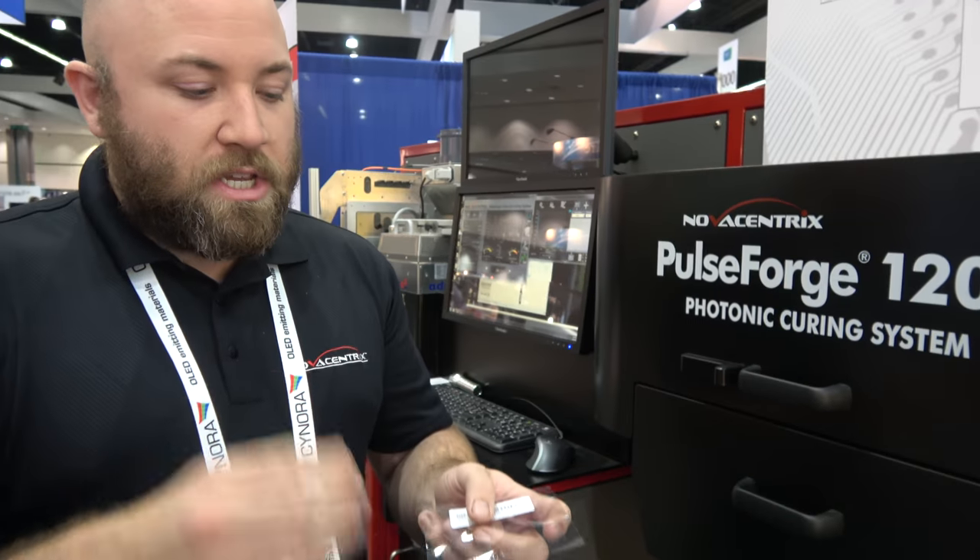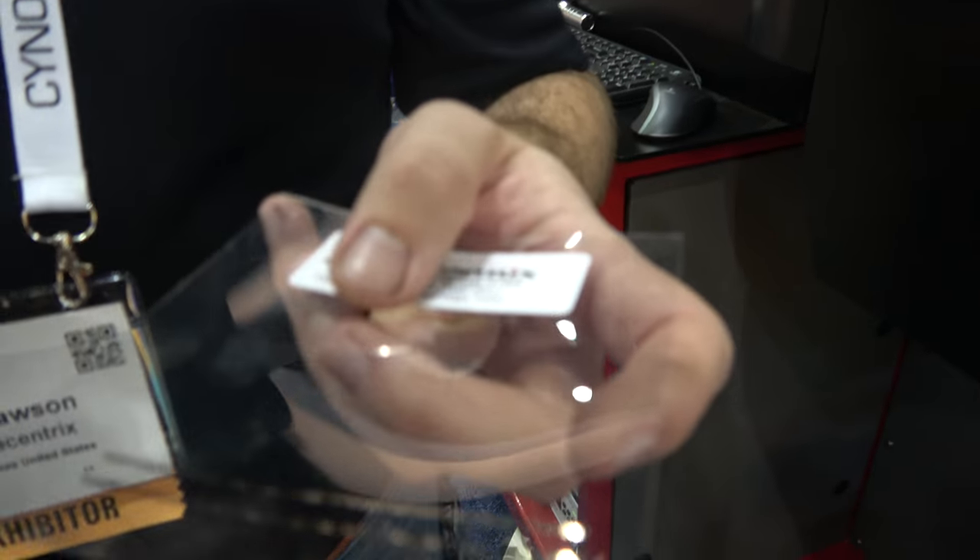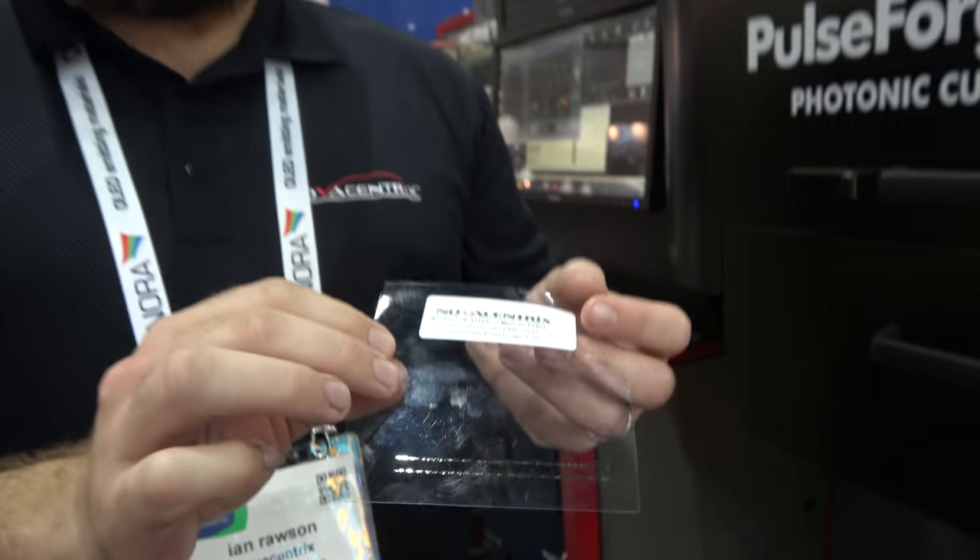The PulseForge is just a flash of light which heats up those materials very quickly but for a very short period of time. For things like OLEDs, maybe it would be possible to dry out solvents and cure those materials on plastics instead of glass where ovens are used.